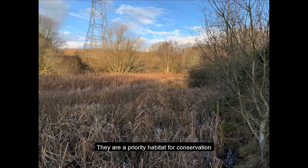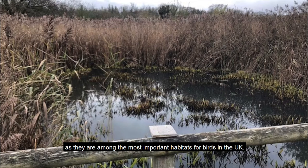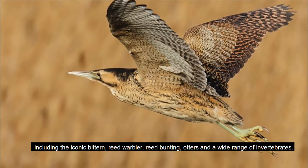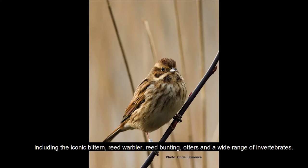They're a priority habitat for conservation and they're among the most important habitats for birds in the UK. Both the reedbeds and wetlands will support a wide range of wildlife, including the iconic bittern, reed warbler, reed bunting, otters, and a wide range of invertebrates.